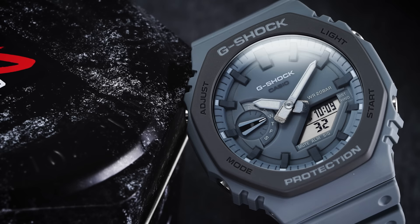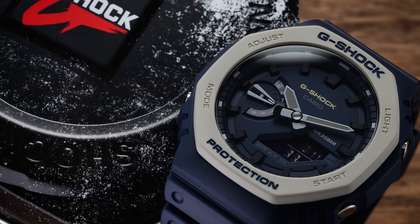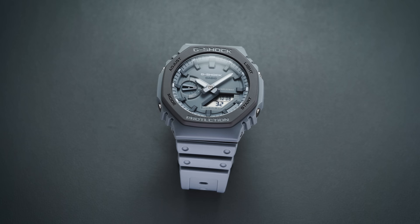In 1983, Casio launched the G-Shock after two years of development by legendary engineer Kiko Ibe. The concept was to develop a timepiece that could withstand a fall over 30 feet, be submerged in water up to 100 meters, and have long-lasting battery life. Those objectives were met with the DW5000C, the initial model. Today, the G-Shock is more than a durable, hardcore quartz tool watch — it's one of the most popular timepieces in the world and has become a fashion icon, especially in the social media age.